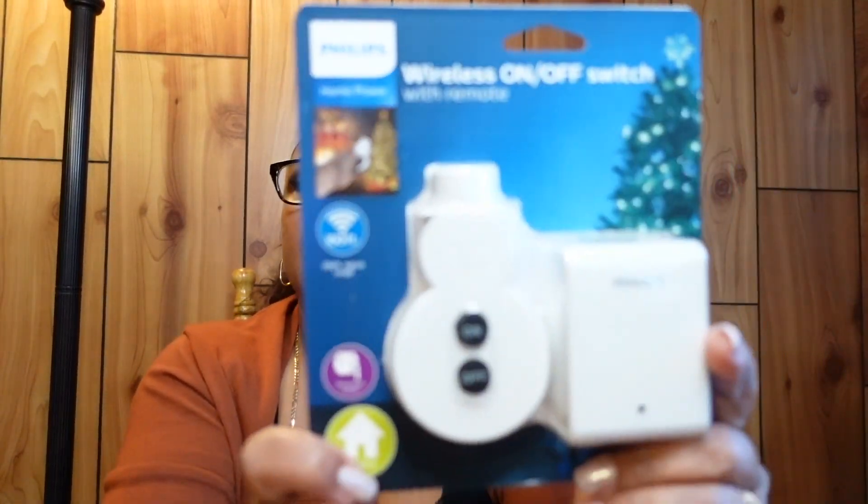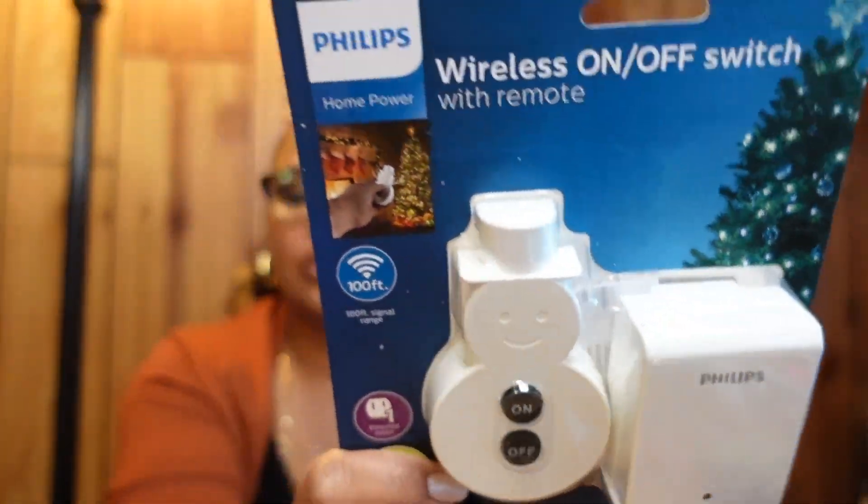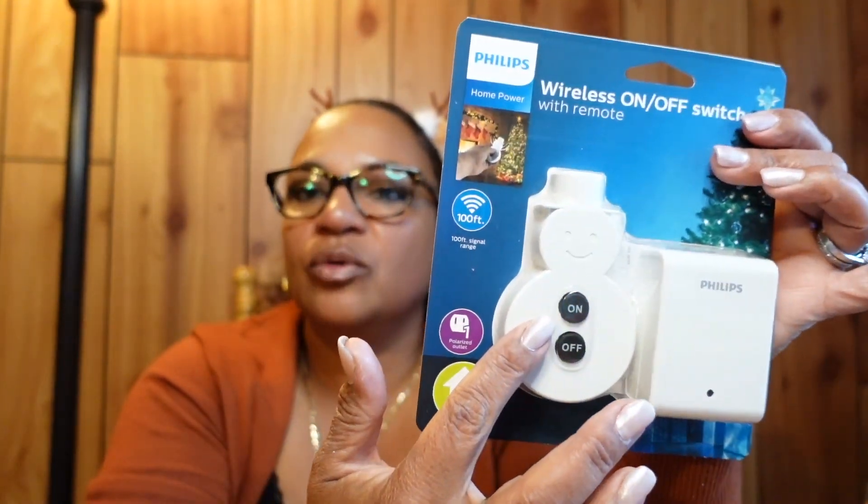This is a wireless on/off switch from Target. You plug it into the wall, plug your Christmas tree lights into it, and use the remote to turn your lights on and off from your couch. Last year I had to go over and plug in three or four different plugs for my tree, so this is a great convenience.